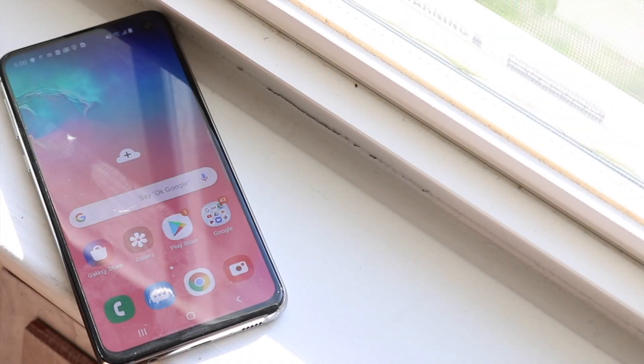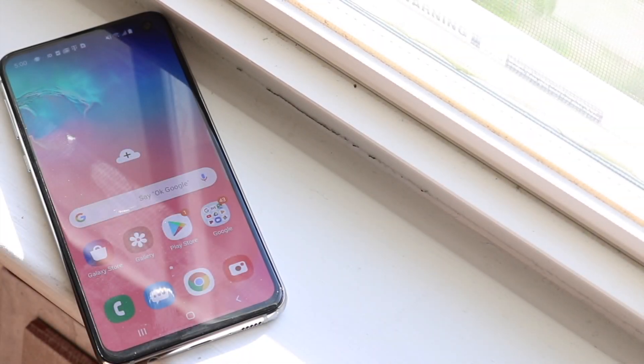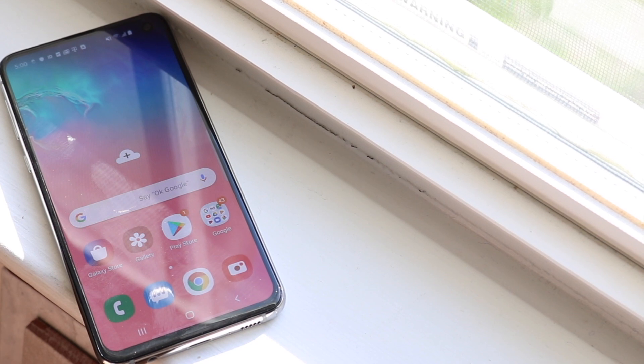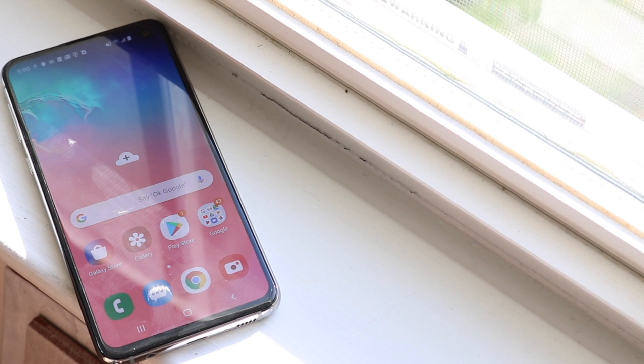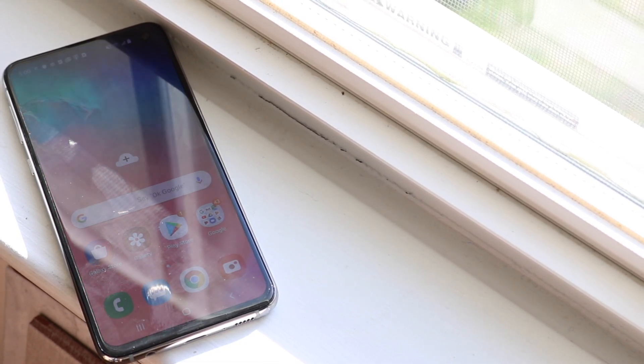Welcome back to the channel. As you guys know, the Galaxy Note 10 was just released and pretty much everyone's been talking about that, but a lot of people might have forgotten that the Galaxy S10e, S10, and S10 Plus kind of hit their five-month anniversary.